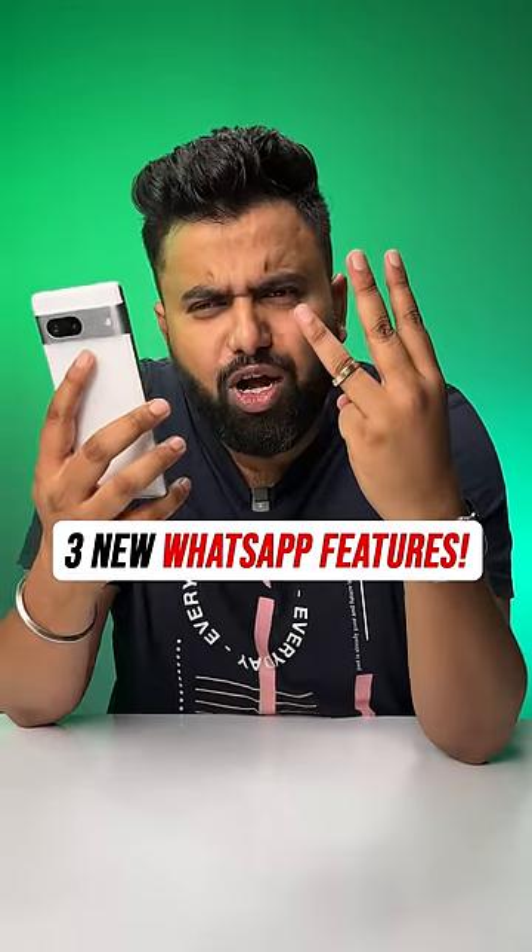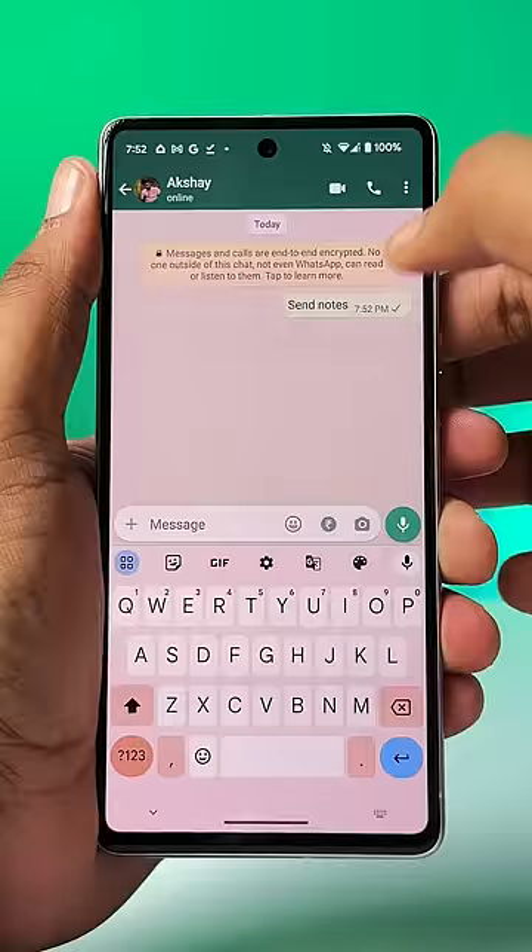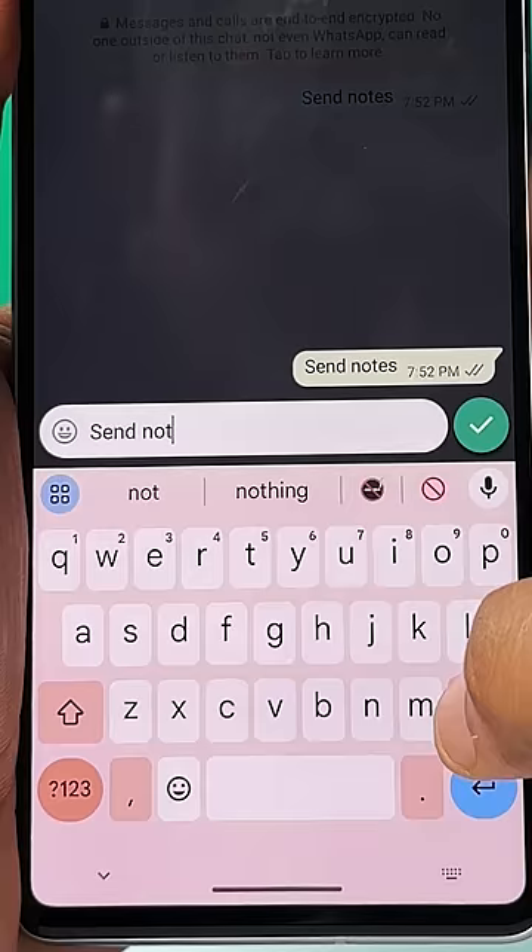These are three new WhatsApp features we've always wanted. Edit Messages. Yes, you can now edit messages after sending them. Just long press on a message, hit the edit option here and edit the message. Great for those weird typos.